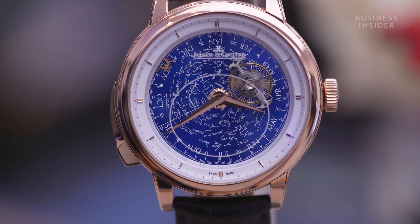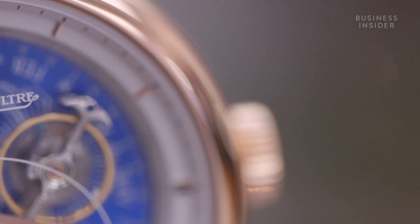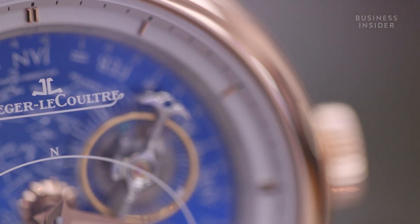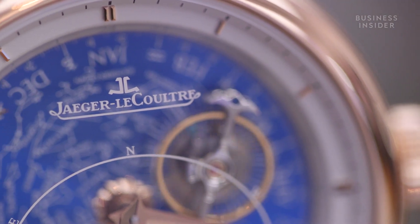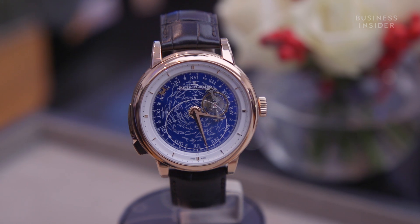This watch is the Master Grand Edition Grand Complication from Jaeger-LeCoultre. It's the Swiss company's flagship watch and sells for over $400,000. But what is it about this particular watch that makes it so special?